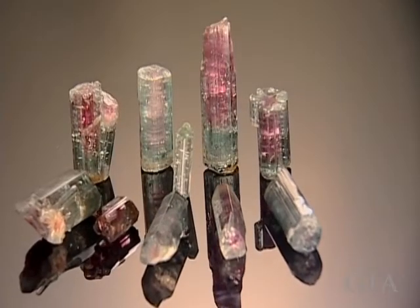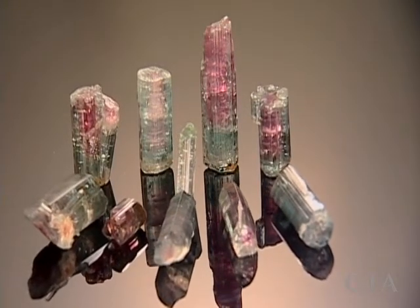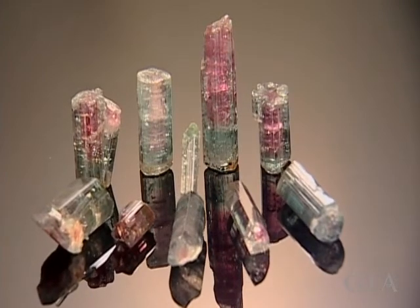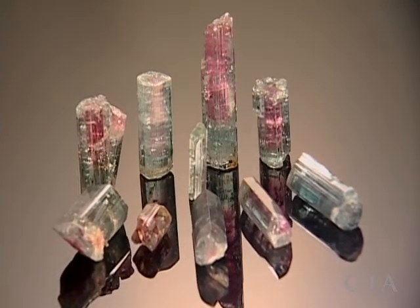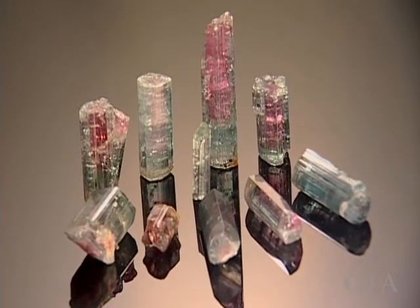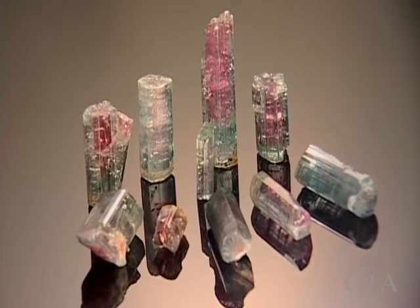Brazil's Santa Rosa mine is renowned for producing bicolor and particolor tourmalines. They typically have a pink core surrounded by a light green overgrowth, but almost any color distribution is possible.